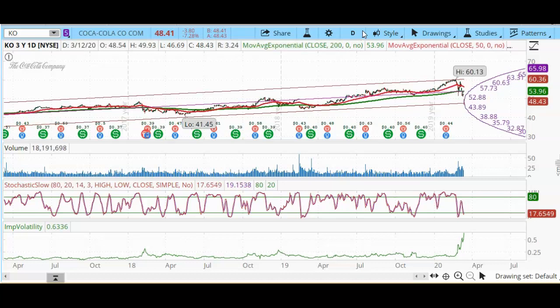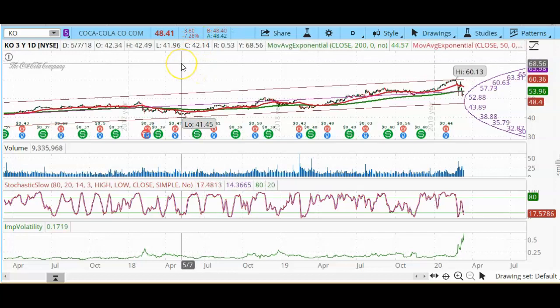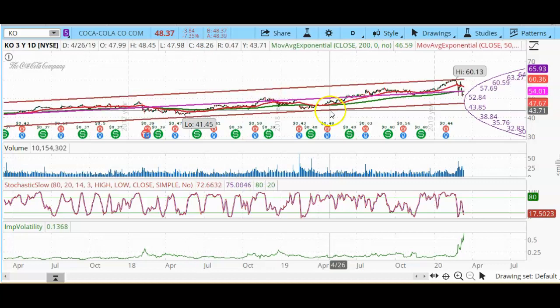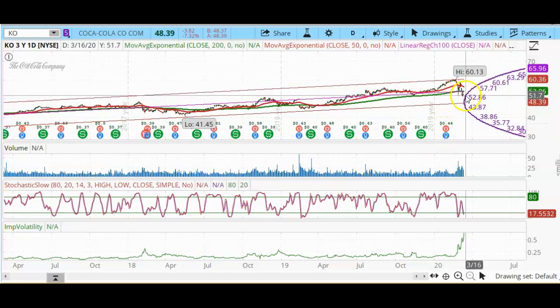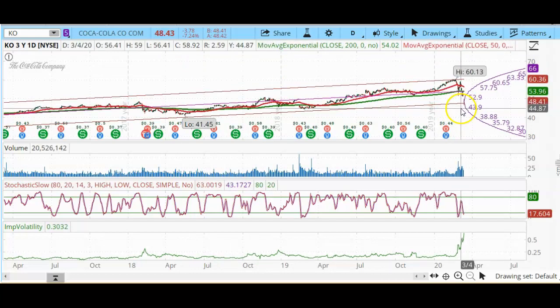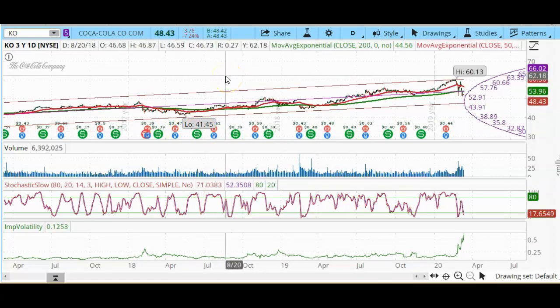There is a bit of research that you need to do before you jump in and start buying stocks. What I have in front of us is a three-year daily chart of Coca-Cola. Right now Coke is trading at around $48. Today Coke dropped about $3.80, which is about a 7% drop — that is pretty big for a one-day drop. You can see it actually gapped down today, and it is becoming cheaper. The three-year low was at $41.